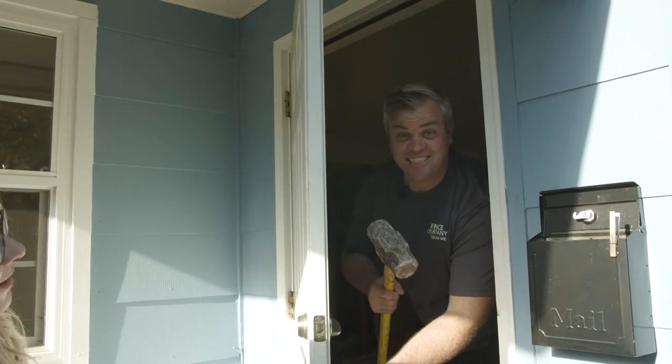Hey guys, Justin and Stephanie here. We are at Blue Haas. Come on in, get some work done.